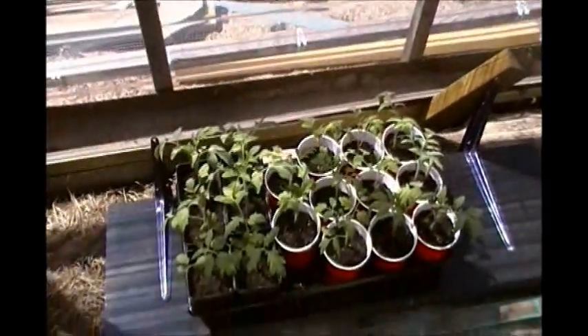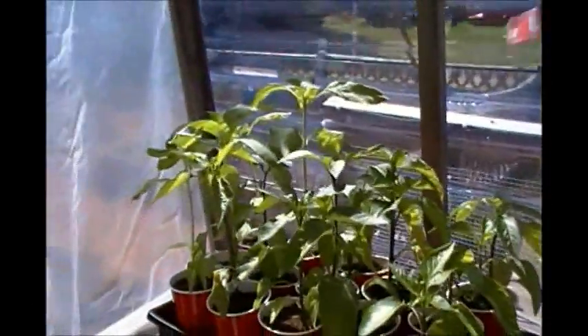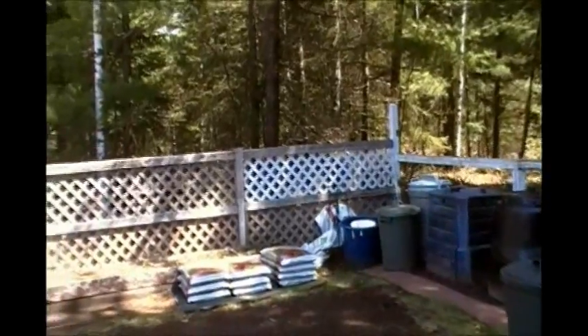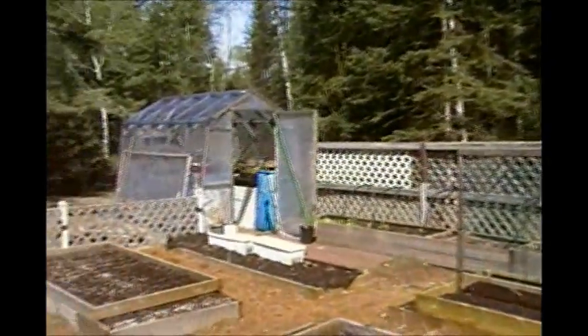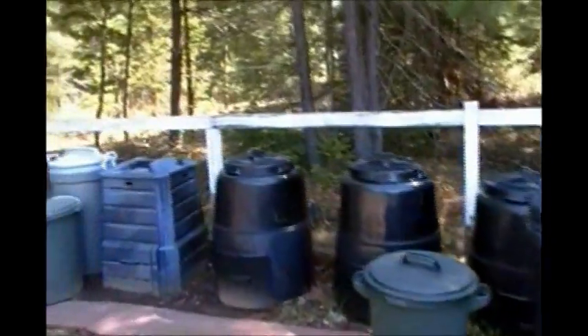Down here we have some tomato plants and up here we have some pepper plants. What we're looking at here is the north end of the garden, and behind me of course would be the south end exposure from the sun. Over here on the right hand side is my compost station.